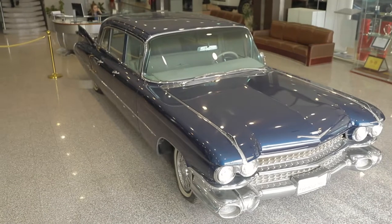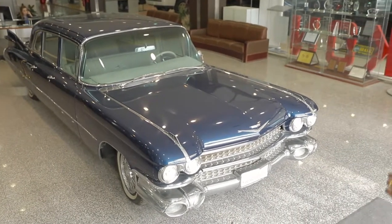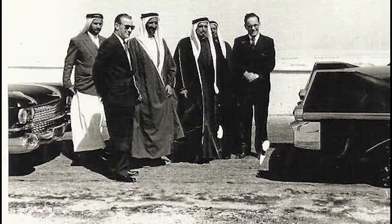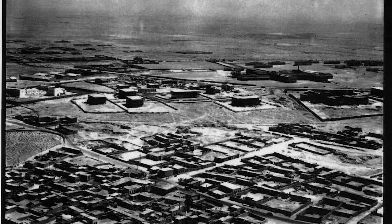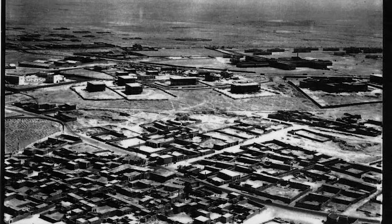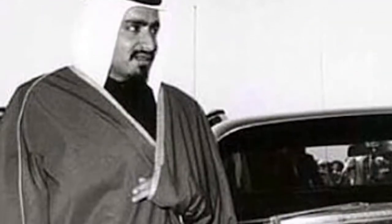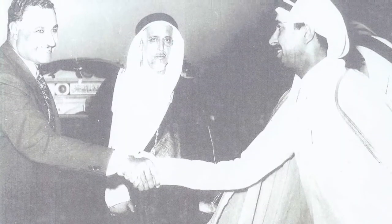This is a 1959 Cadillac Fleetwood Series 75. It was the pride of the royal family since its arrival in Qatar. It was imported into this country in a wooden crate via Beirut, as there were no vessels delivering to Qatar at that time. It was the first Cadillac sold by Mr. Ahmad Manoj to the ex-ruler of Qatar, Sheikh Ali bin Abdullah al-Thani, in the year 1959.